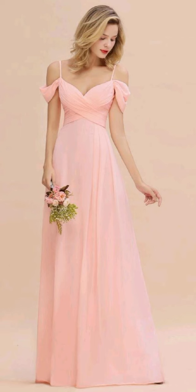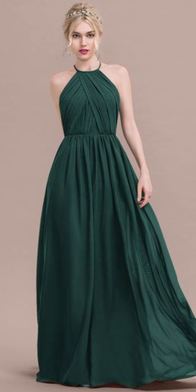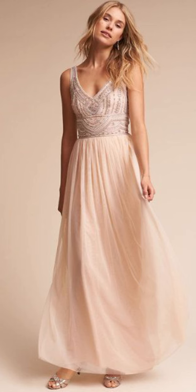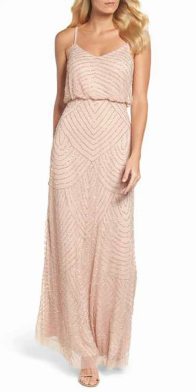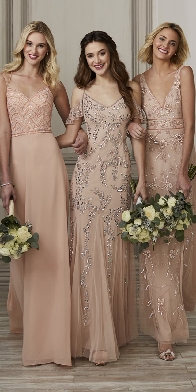So please, ladies, if you are liking this video till now, don't forget to hit the like button and subscribe to my channel for such daily fashion inspiration. And if you want to get timely notifications of my future upcoming videos, please press the bell icon.